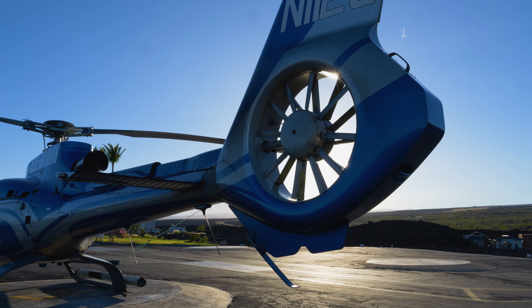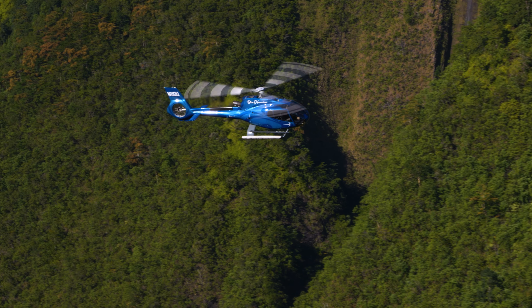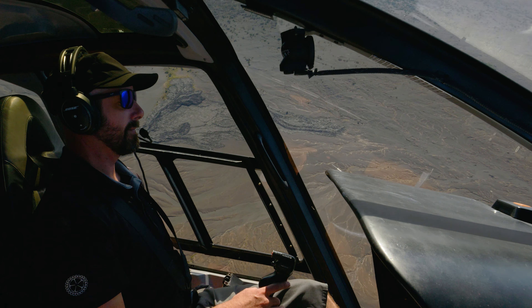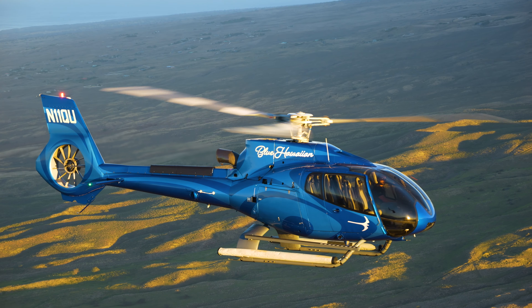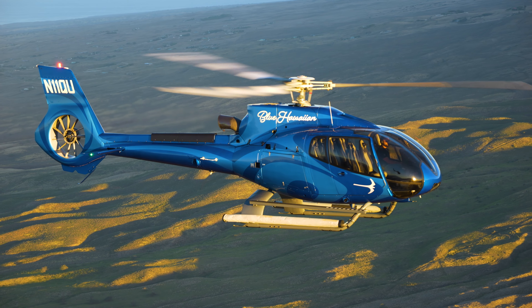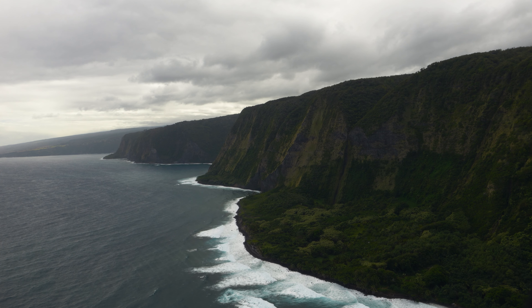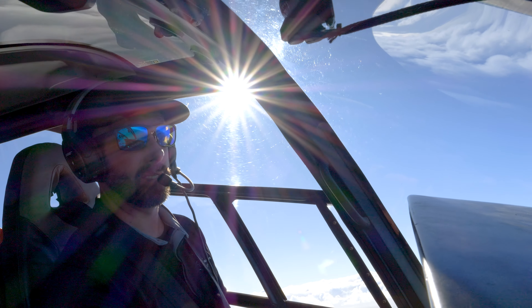From the safety systems that they have, the Fenestron, it just really fits well in the diverse climates that we have here in Hawaii. We're very pleased with the helicopters — it's great to fly them around the islands, our pilots enjoy flying them, and our guests enjoy the amazing views that they get to see.